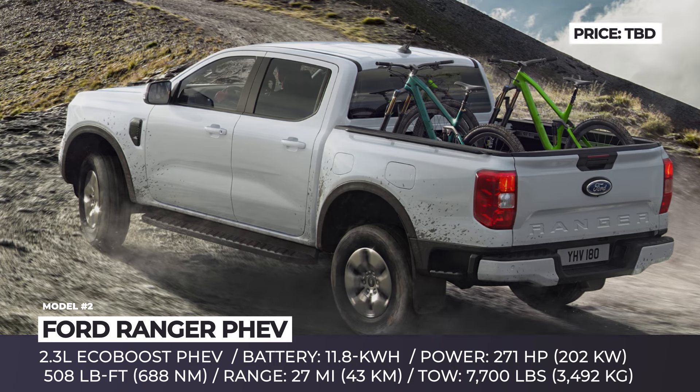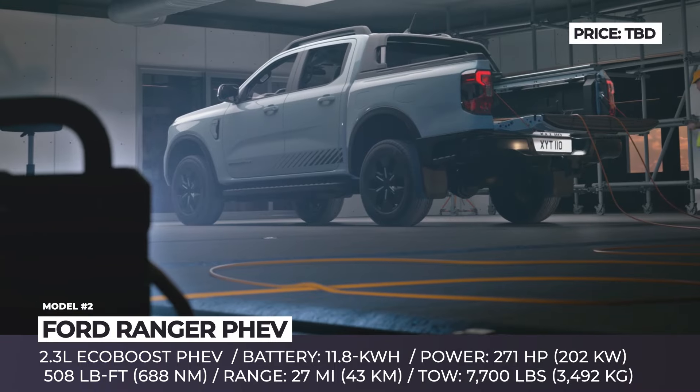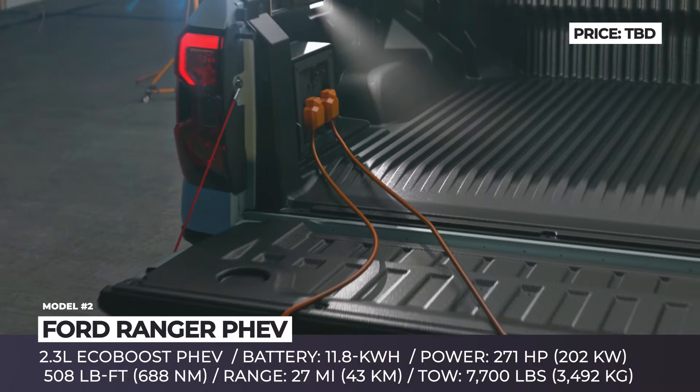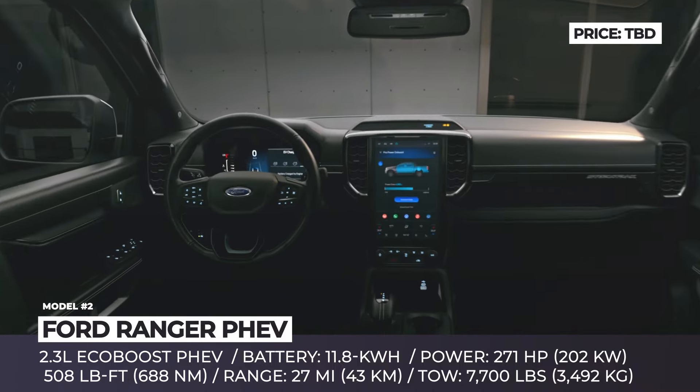Externally, this model can be identified by the PHEV lettering on the sides, new 18-inch alloy wheels, matrix LED lights, Ford's ProPower outlets in the cargo bed, as well as durable material combinations, and a 10-speaker audio system in the cabin.